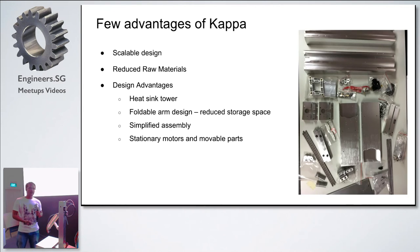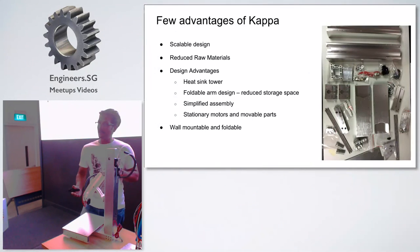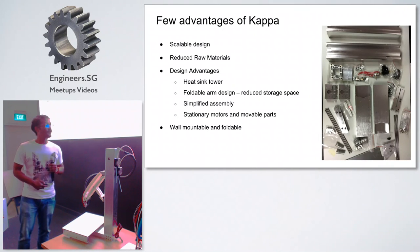A feature we took from the Delta 3D printer is that all the motors are fixed onto the frame itself, so the movable ends are extremely lightweight. A Delta printer is known for its speed, and we might be able to match or exceed that speed. We also have a patent on this design. Our entire 3D printer can be mounted onto a wall, and the entire bed can be folded when the printer is not in use, which reduces a lot of space, especially for SMEs.